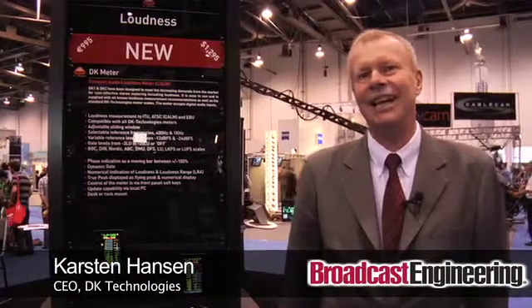Hello, my name is Carsten Hansen. I am the CEO of DK Technologies. We are a manufacturer of both audio and video equipment.